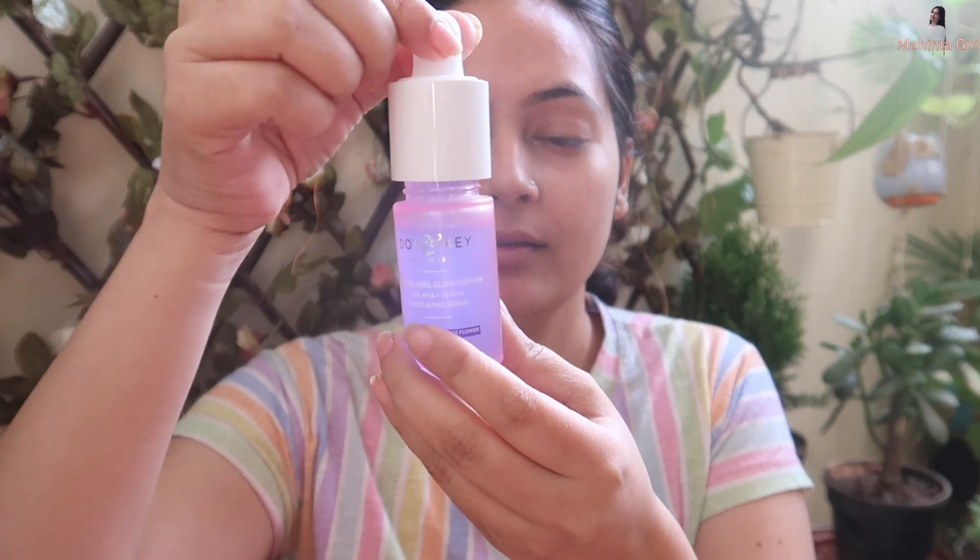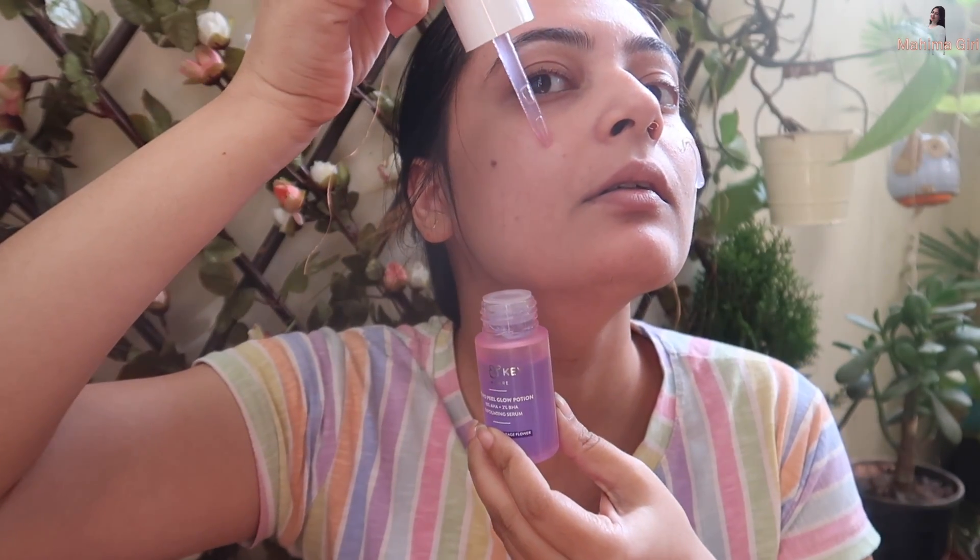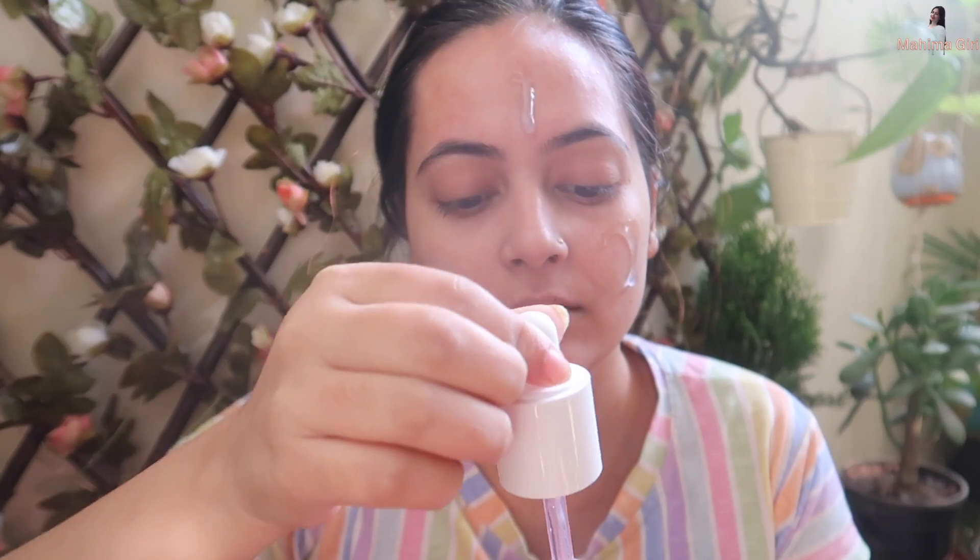A dropper is provided — take 2 to 3 drops and apply it on your face after cleansing. Start using it once a week and take just 2 to 3 drops to begin exfoliating. When you apply it, you will notice a tingling effect, which means you will feel a slight sensation on the skin. This tingling effect does not mean it is a side effect — it means the product is working for you. Do not use this serum if you have a wound or cut on your face.